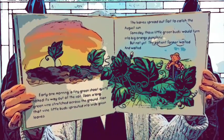Early one morning, a tiny green shoot quietly poked its way out of the soil. Soon, a long green vine stretched across the ground. From that vine, little buds sprouted into wide green leaves. The leaves spread out flat to catch the August sun. Someday those little green buds would turn into big orange pumpkins — but not yet. The patient farmer waited and waited. Here he is watching his pumpkin plants, waiting for the pumpkins to come.